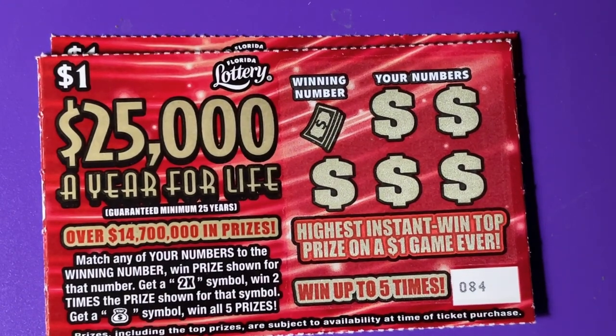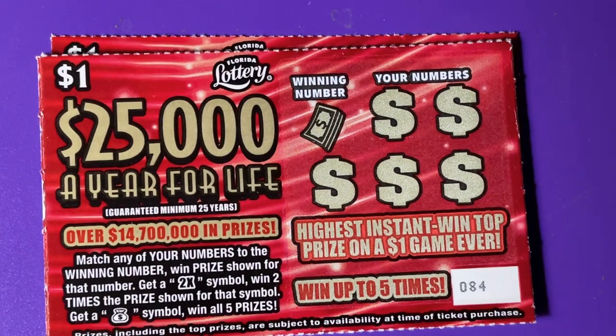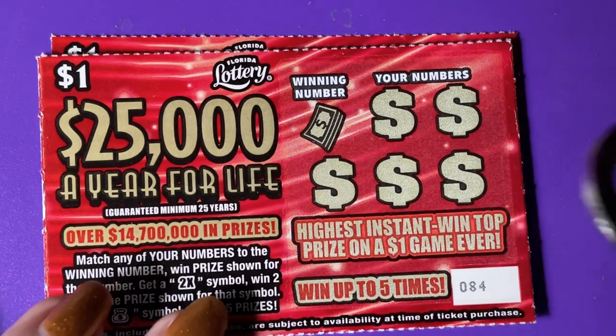These are pretty simple. We can find a two times on it or a money bag. If you find the two times, you get two times the prize. If we get the money bag, you win all five prizes. Let's see what we get.